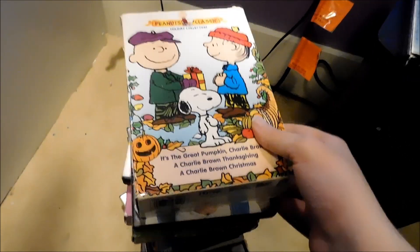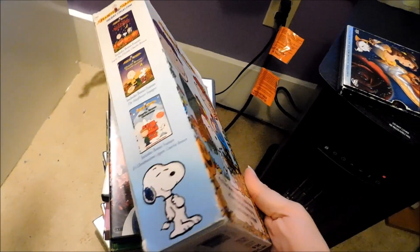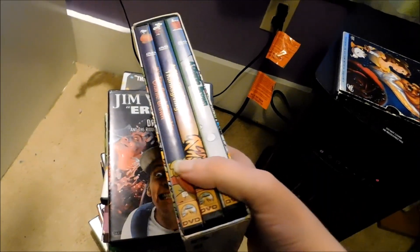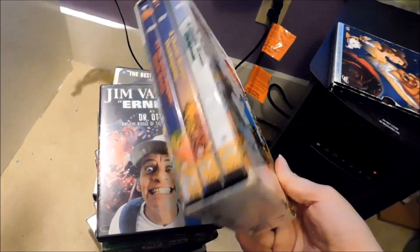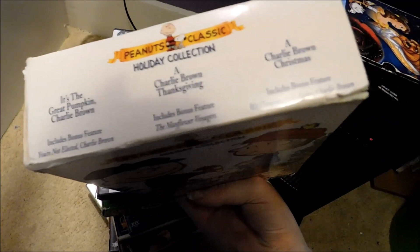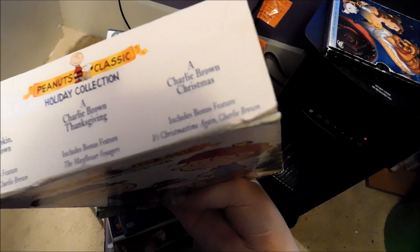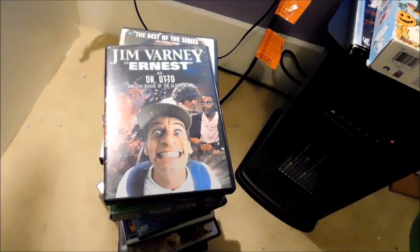The next one — there's another edition of this — is the Peanuts Holiday Collection. This is the older set that came out in 2000, and I got this shortly before it went out of print many years ago. I don't know if the newer set has the other specials that are on each disc here. Like, Great Pumpkin has 'You're Not Elected, Charlie Brown,' Charlie Brown Thanksgiving has 'The May Flower Voyagers,' and the Christmas one has 'It's Christmas Time Again, Charlie Brown.' I don't know if the newer set has these, but this is the old set that's no longer in print. There's a new edition if you want to pick that up.